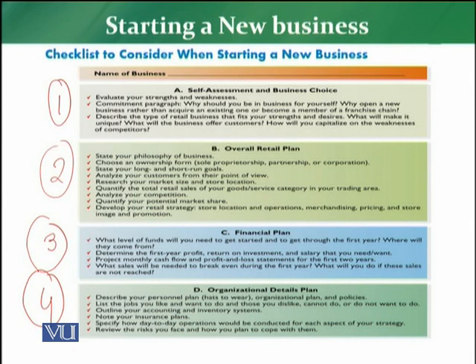So when a retailer starts a new business, he first has to do his self-assessment and business choices, finalize his retail plan, finalize his financial plan, and then build the organizational plan detailing how many people will work and how many operations will run. Every successful business follows this proper framework. This checklist is a guideline for retailers — if they want to create a success story, grow, and build a successful and profitable business with a strong customer base, it is necessary to comply with this checklist.